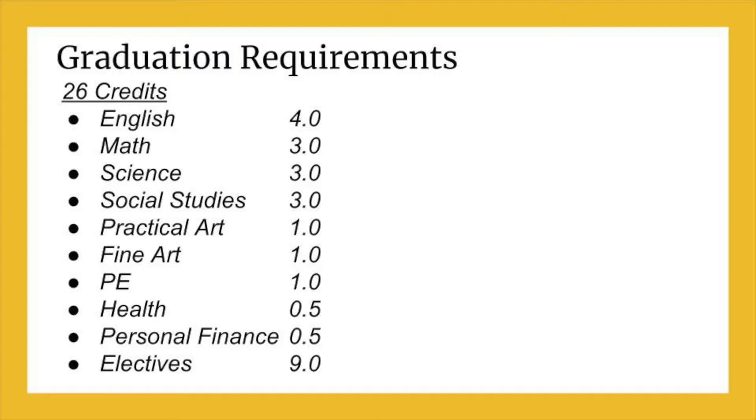Let's review graduation requirements. Make sure you know what credits are required for you to graduate: English 4 credits, Math 3 credits, Science 3 credits, Social Studies 3 credits, Practical Art 1 credit, Fine Art 1 credit, P.E. 1 credit, Health half a credit, Personal Finance half a credit, Electives 9 credits.